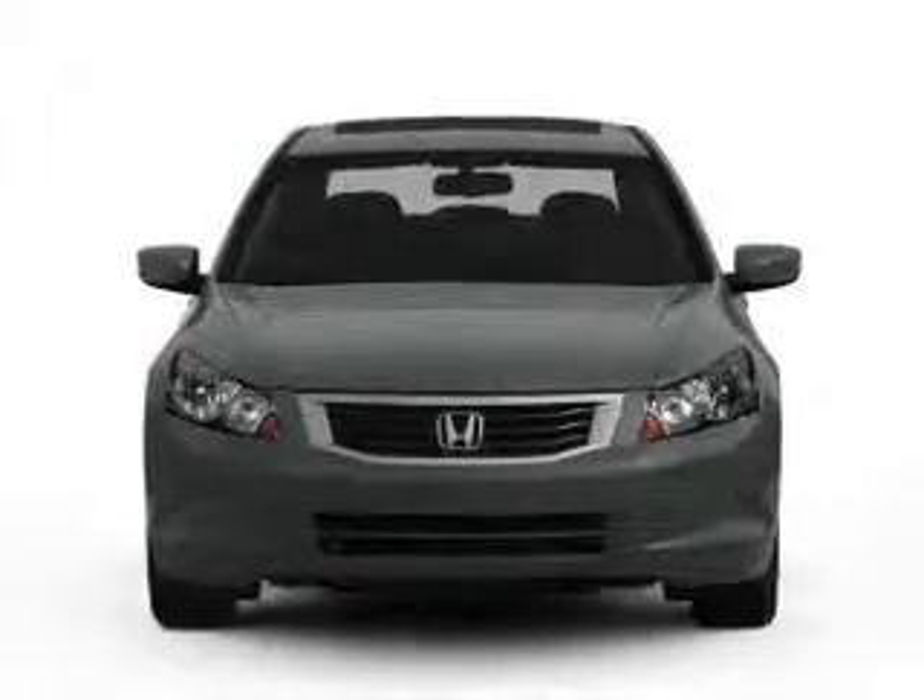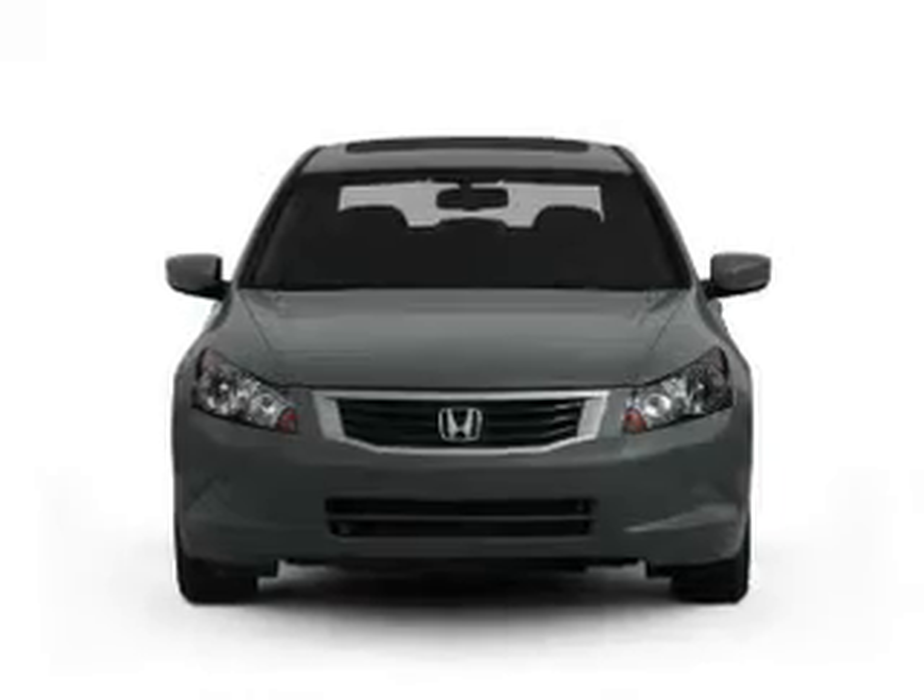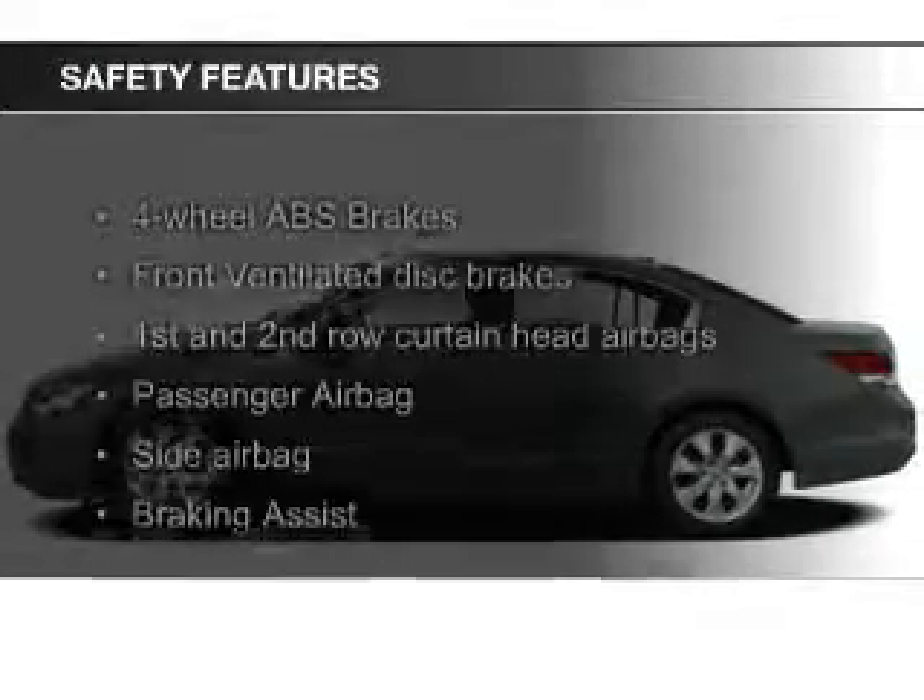Additional features include dual temperature controls, automatic climate control, tilt and telescopic steering wheel, and an alarm system. Safety was made a priority with these features.